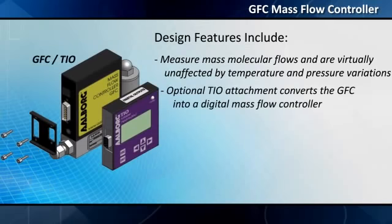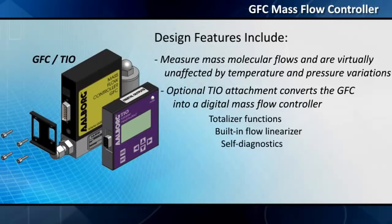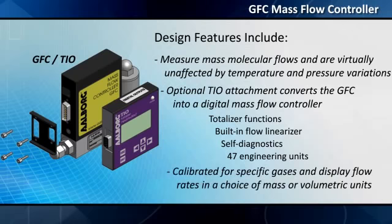The optional TIO attachment converts the GFC into a digital mass flow controller with totalizer functions, built-in flow linearizer, self-diagnostics, 47 engineering units, and other features. Mass flow controllers are calibrated for specific gases and display flow rates in a choice of mass or volumetric units.